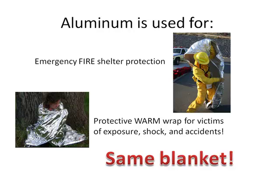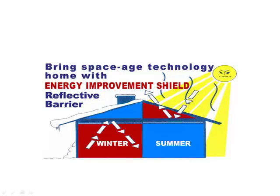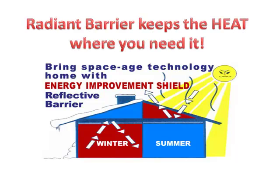Now, imagine if you could put this in your house. You could keep the heat where you need it. In the winter, you could keep the heat inside of your house. And in the summer, you could keep the heat out of your house.